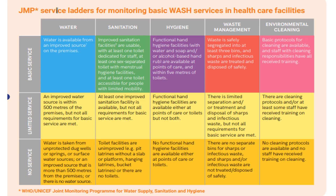The ladder for monitoring basic WASH services in a healthcare facility includes water, sanitation, hygiene, waste management, and environmental cleaning. For water, the basic service should be available from an improved source. A limited resource service includes an improved water source within 500 meters of the premises, and no service means water is taken from unprotected sources.